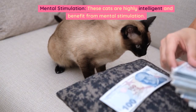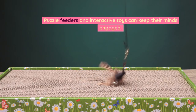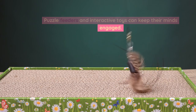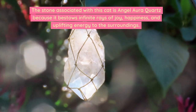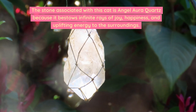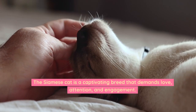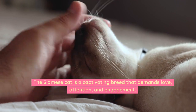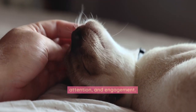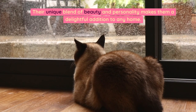Mental stimulation: these cats are highly intelligent and benefit from mental stimulation. Puzzle feeders and interactive toys can keep their minds engaged. The stone associated with this cat is Angel Aura Quartz, because it bestows infinite rays of joy, happiness, and uplifting energy to the surroundings. The Siamese cat is a captivating breed that demands love, attention, and engagement. Their unique blend of beauty and personality makes them a delightful addition to any home.